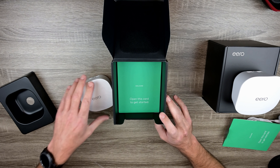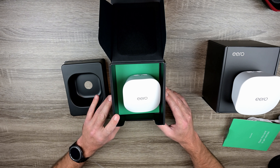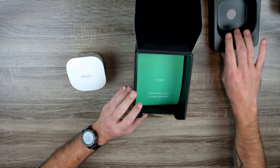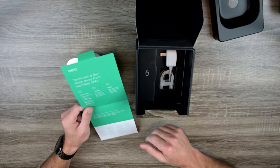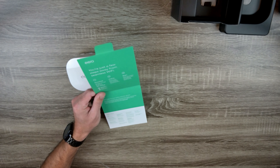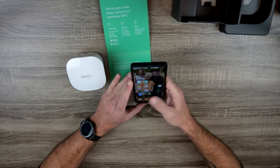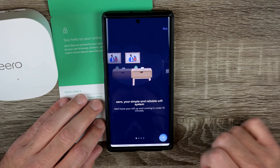Alright, let's get the thing set up and run some speed tests to see if it performs better. First we need to download the Eero app for iOS or Android, then disconnect your modem and anything connected to it, and with the modem unplugged, open the app and follow along. I'll get the Eero app — 'your simple reliable Wi-Fi system' — and hit Next.